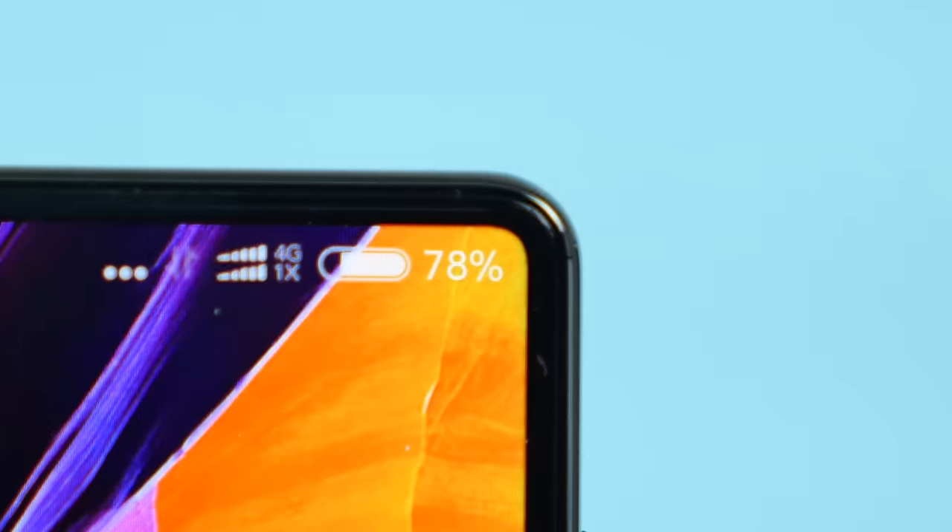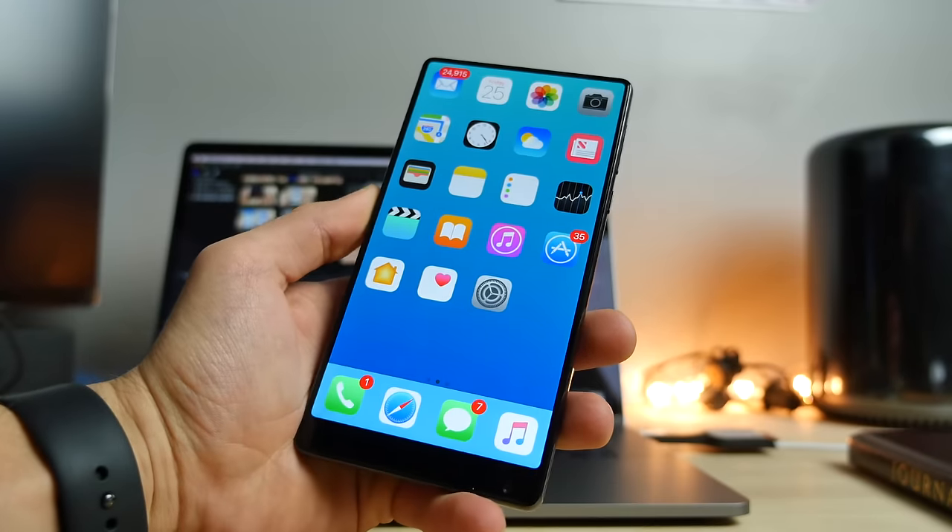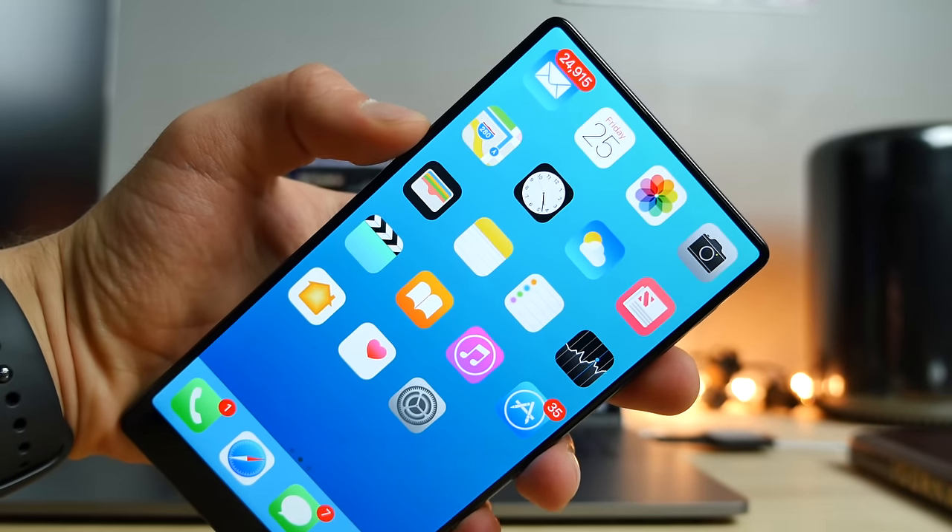Hey guys, I've got something super cool I wanted to share with you today. I've been so excited to get this. I want to show you a glimpse of the future - what smartphones will look like five years from now, today. Apple is surely going to be inspired by this phone. I always considered the Samsung Galaxy S7 to be the best phone on the market, period. Now I'm going to show you the greatest ever. Let's get this guy unboxed.